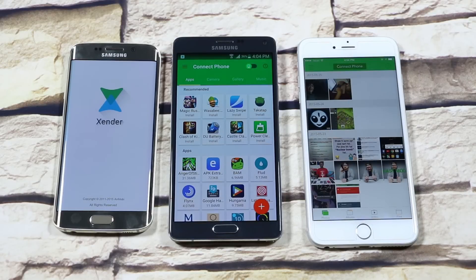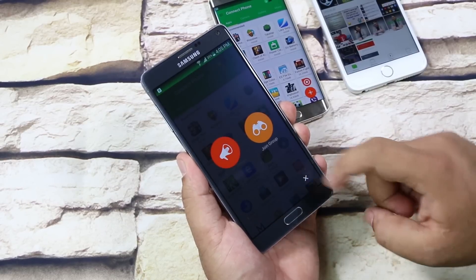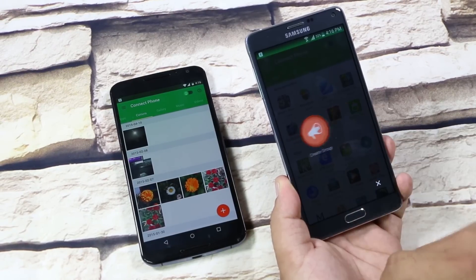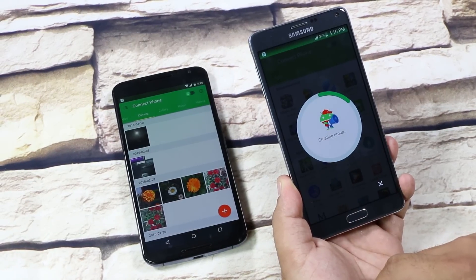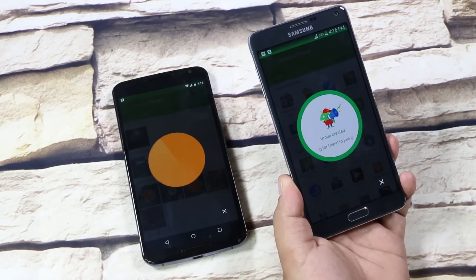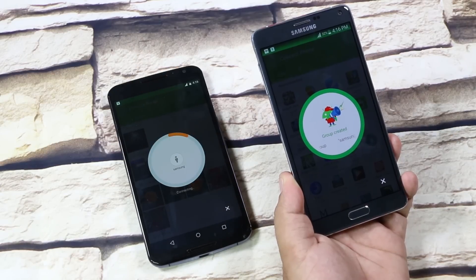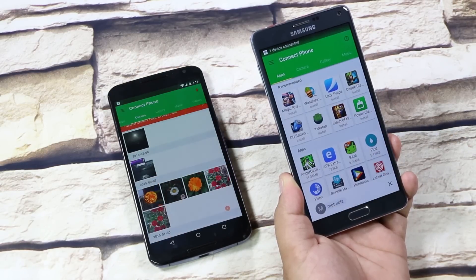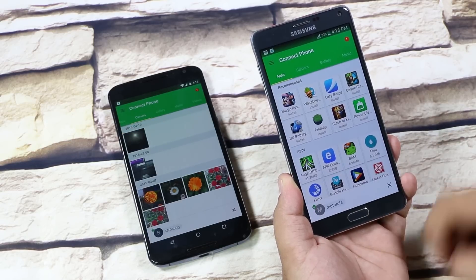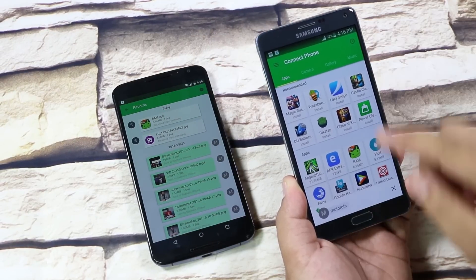The next one here is Zender. Basically, this app helps you to transfer files from your Android phone to other Android devices as well as to iOS devices and computers by creating a hotspot. Let me show you how this works. First, Android to Android: tap here to create a group, which will turn off your Wi-Fi and create a hotspot. Now go on to the other device, join group, and select the device. Now both devices are connected. Here you get the list of apps installed on your phone. You can transfer any of these apps to other Android devices. Select the app and hit send. As simple as that.